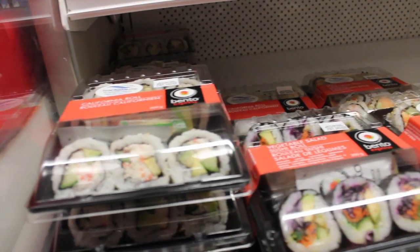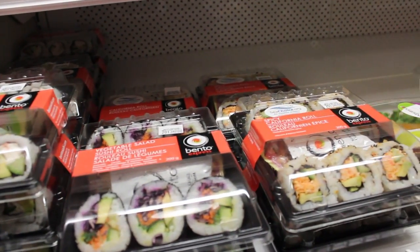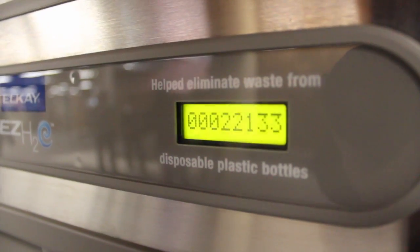Look for beverage options besides soft drinks. The campus has great water fountains where you can fill your bottle. Drink water, drink milk — you can have fruit juices, but maybe avoid the really tall bottles of them.